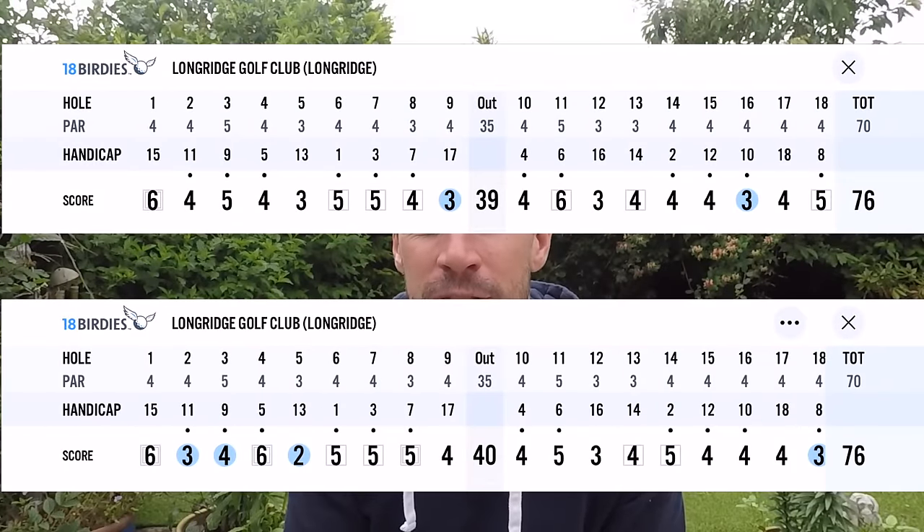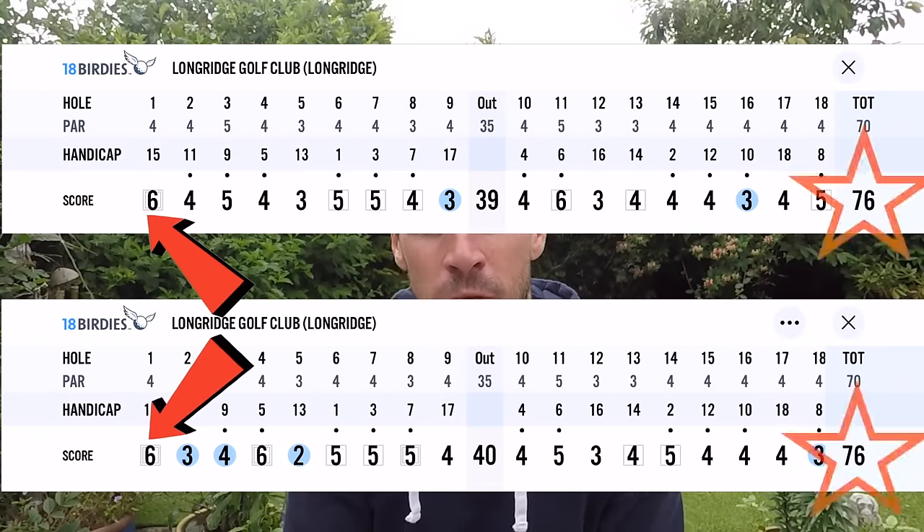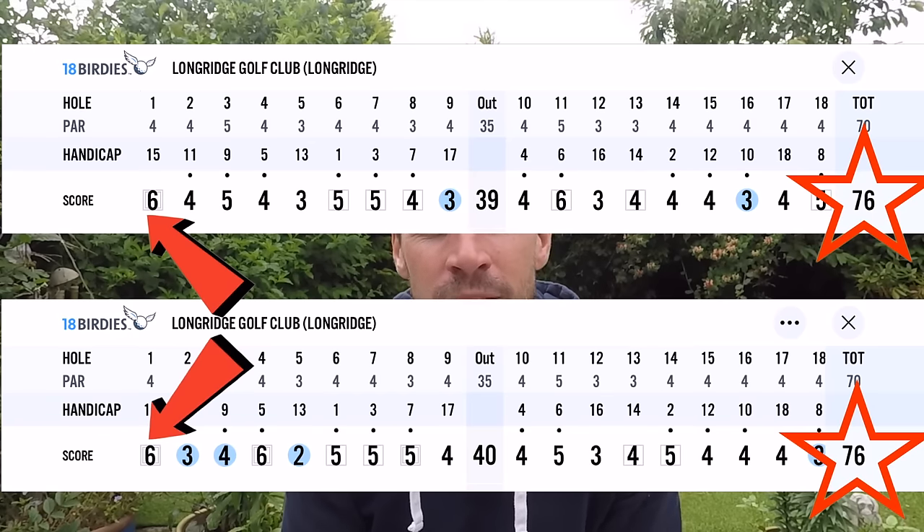Don't get yourself down if you have a couple of bad holes early on in your round. 18 holes is a long time, and I promise you if you remain focused and stick to the strategy you will turn it around. The two four-under net rounds that just got me down to single figures both started with a double bogey on the first hole, yet I went on to shoot two of the best rounds I've ever had.